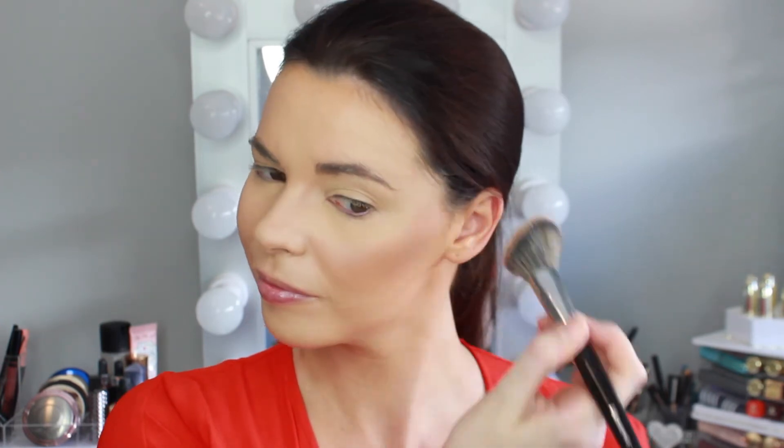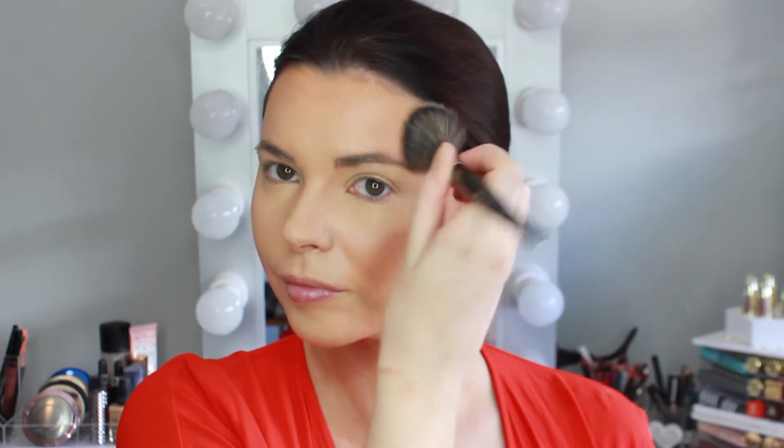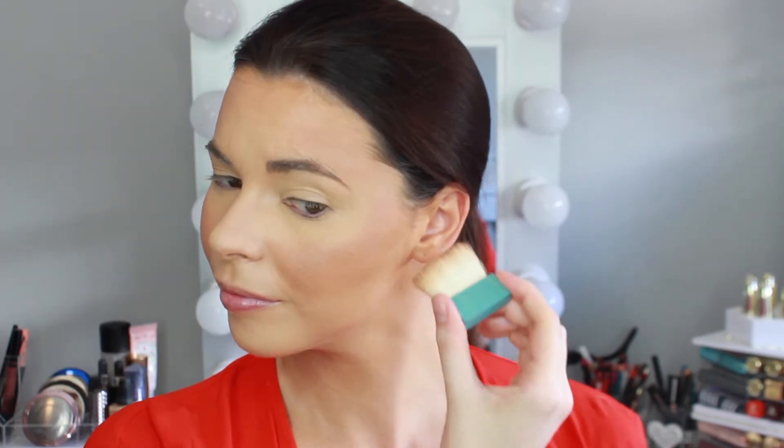To bronze up my skin I'm using my favorite bronzer, the MAC Give Me Sun, on a Morphe E4 brush and applying that on my cheeks, temples, and forehead. To contour, I'm using the Benefit Hula Bronzer and using the brush it comes with to contour along my cheekbones.